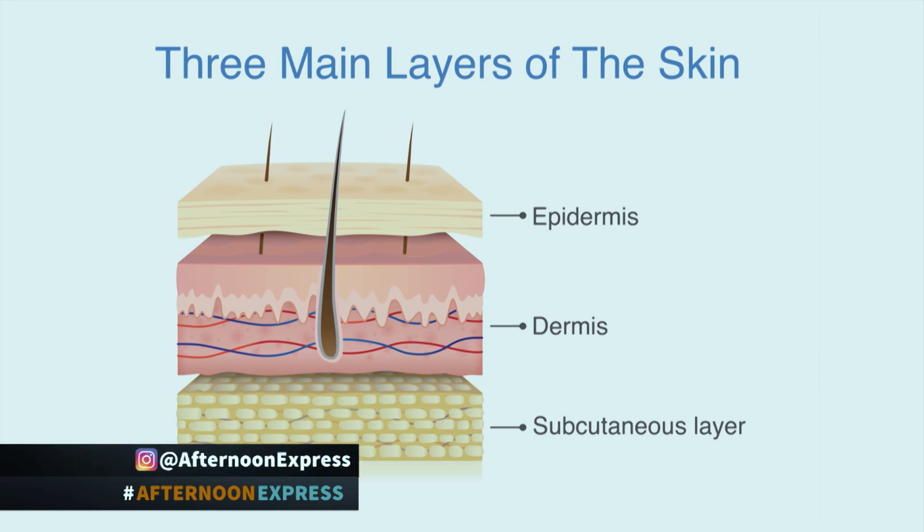We make skin for a living, so we understand skin very well. We look at it from a cellular and molecular level. The skin cells on the outside — the epidermis — are known as keratinocytes, and slightly deeper in the middle layer, the dermis, contains cells called fibroblasts. Keratinocytes and fibroblasts are two different skin cell types of the same organ, but they need to be treated differently, and that's what my job is to do.